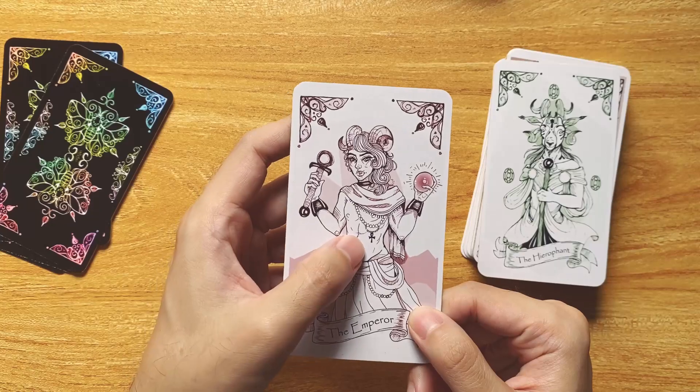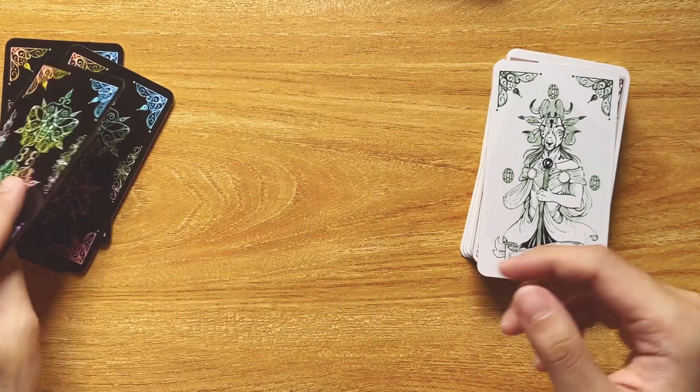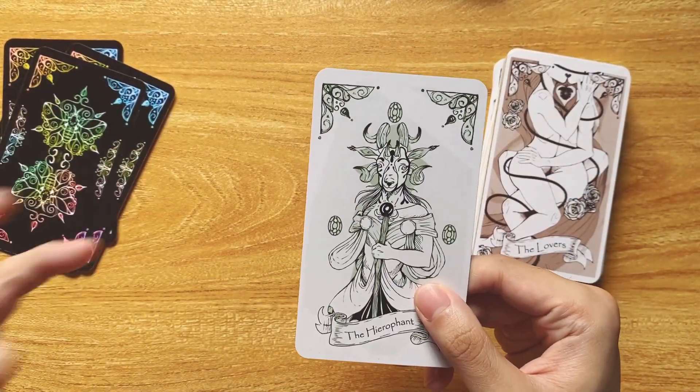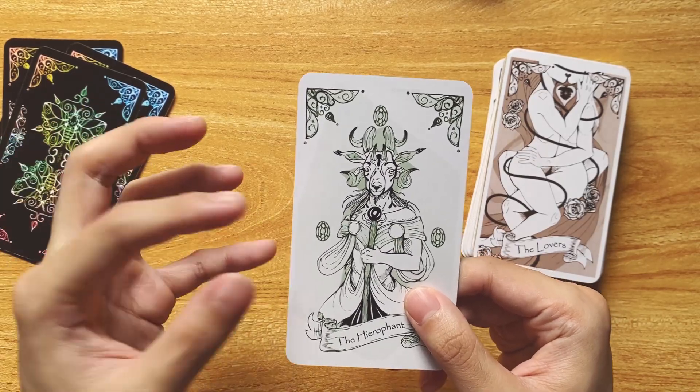The Emperor is also very traditional — all these symbols, the ankh — so I do appreciate that. The Hierophant: I really love the mask on this Hierophant. This Hierophant is so cute to me. I really like this card. So far, out of all the cards I've seen, this is my favorite card.